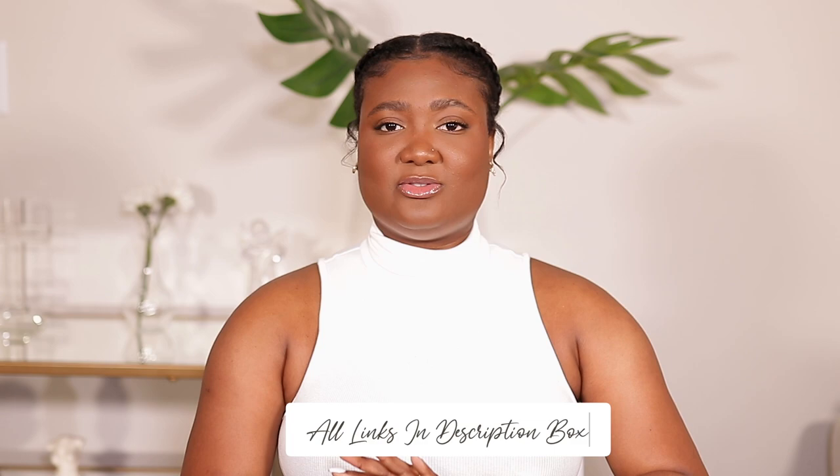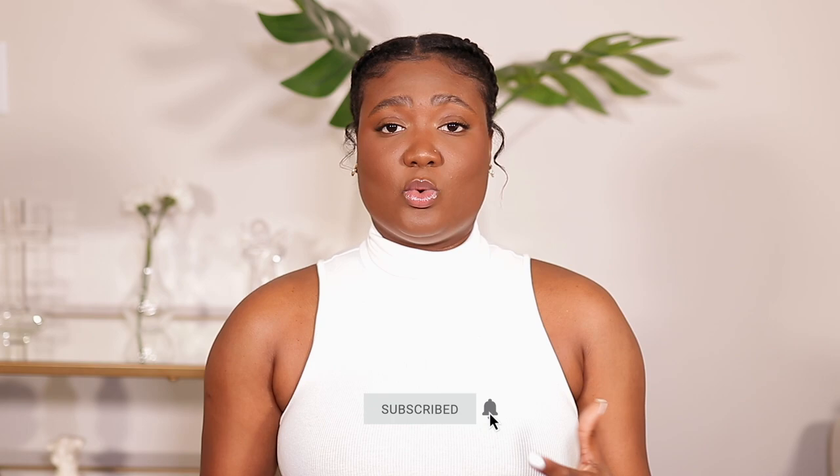I wear this LV bandeau in almost every video — it just adds something to whatever outfit I have on. This is Tuesday's outfit. For jewelry, I pretty much keep the same pieces: a Hermès bracelet and Louis Vuitton earrings. I'll list all the jewelry worn throughout this video down below so you guys can check it out if you're interested.